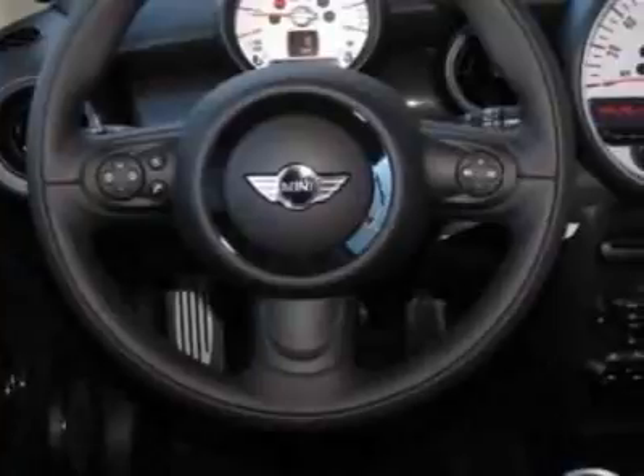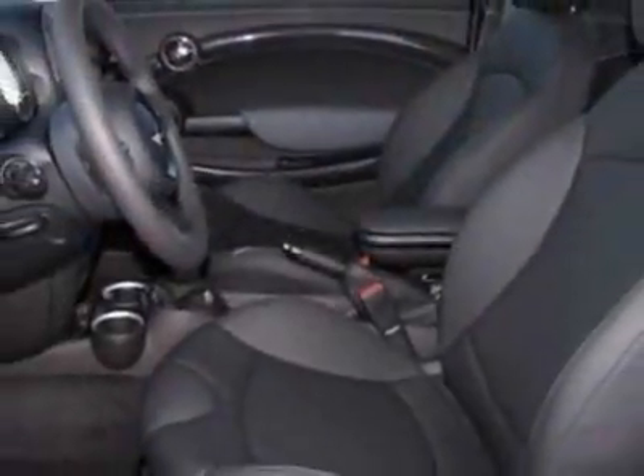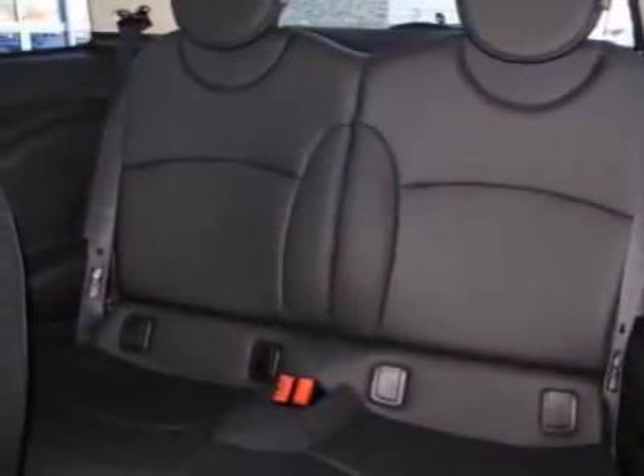This vehicle gets 27 miles per gallon in the city and 36 on the highway. This Cooper Hardtop boasts a 1.6 liter engine and has a 6-speed manual transmission.